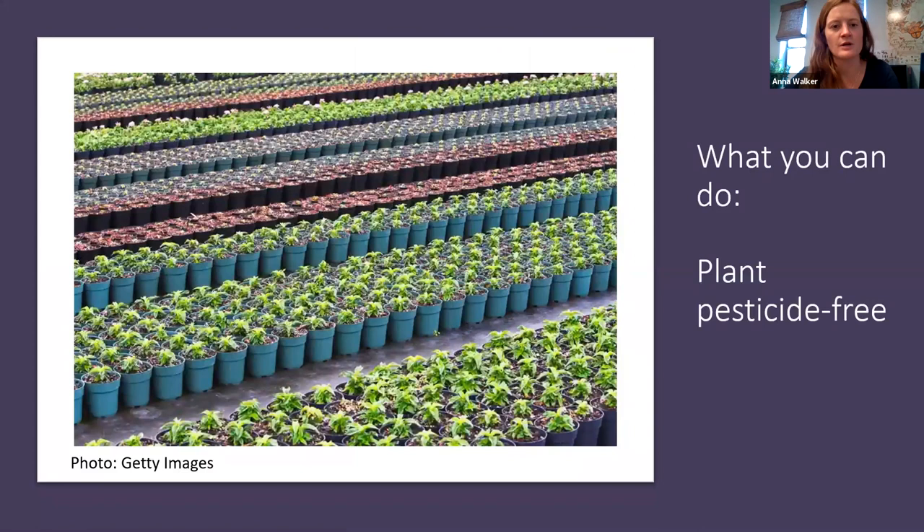Another thing to think about is planting pesticide-free plants. A lot of nurseries — especially large commercial nurseries — may have treated their plants with pesticides. Toxic levels of insecticides and high levels of fungicides have been detected in many nursery plants. Talk to your nursery, ask if their plants have been treated, and let them know you want plants free of harmful pesticides. They're more likely to invest in pollinator-friendly options if customers make clear that's what they want.